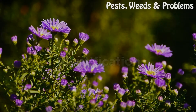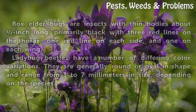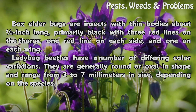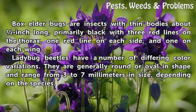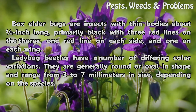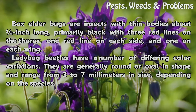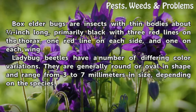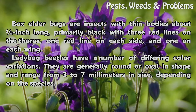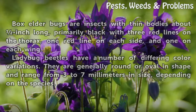Box elder bugs are insects with thin bodies about half an inch long, primarily black with three red lines on the thorax — one red line on each side and one on each wing. Ladybug beetles have a number of differing color variations. They are generally round or oval in shape and range from 3 to 7 millimeters in size, depending on the species.